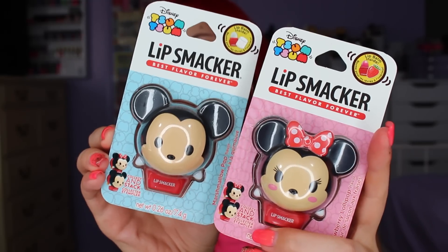They're so cute — they're the Disney Tsum Tsum Lip Smackers. It took me a long time to find these. I got them at Walgreens and they are around five dollars each. I know that's steep for a lip balm, especially at the drugstore, but it is Lip Smacker brand, it is Disney, and they are collectible. You can stack them on top of one another just like the original Tsum Tsums, which is just such a cute idea.